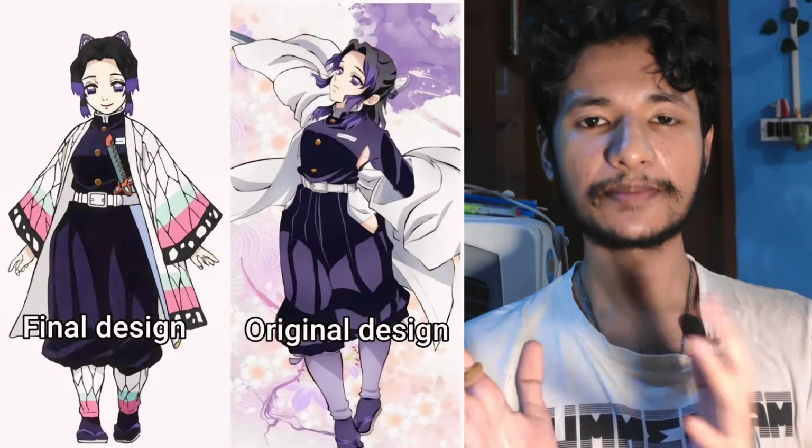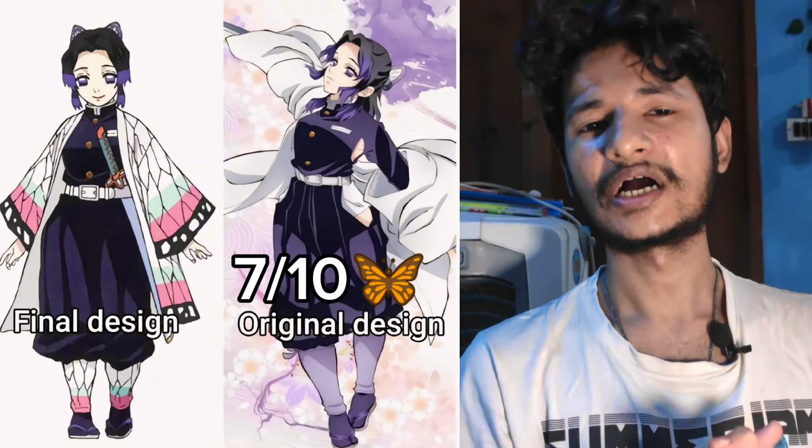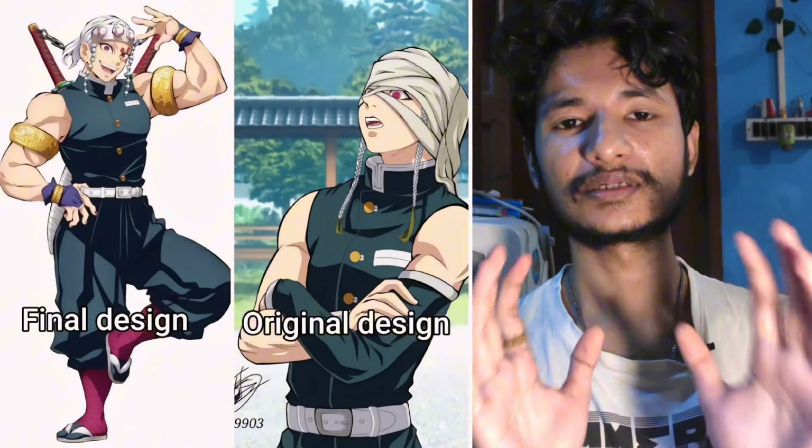Then we have Shinobu. They pretty much look the same, but the original one has a slight 90s vibe — the colors are more smooth and pastel-like. Both are similar, but I still prefer the original one in this case. I would rate it around 7.